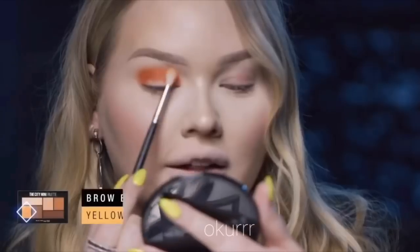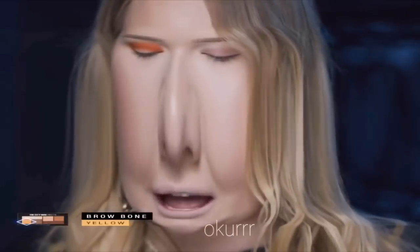I'm taking the yellow. Yellow is blending into that orange. So nice. Looks so nice.